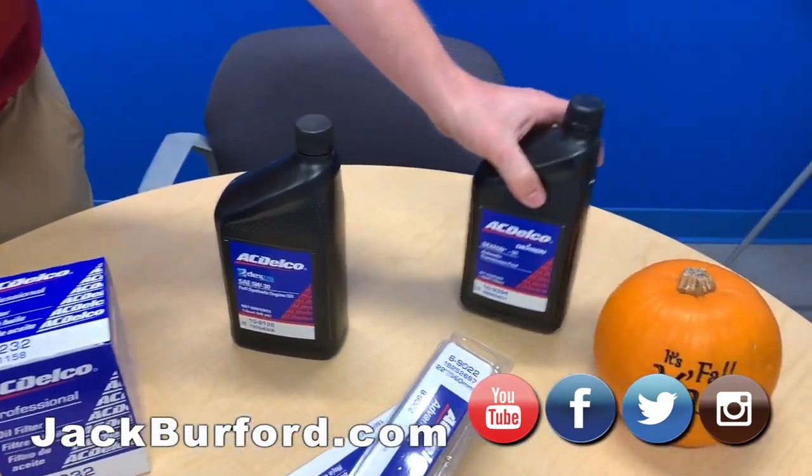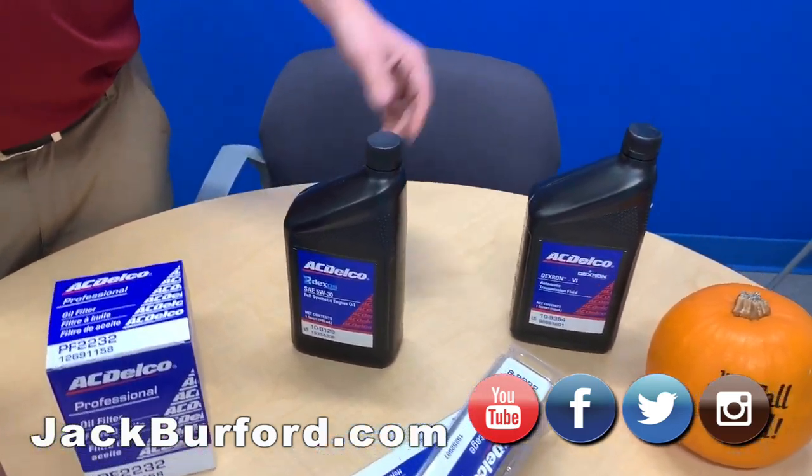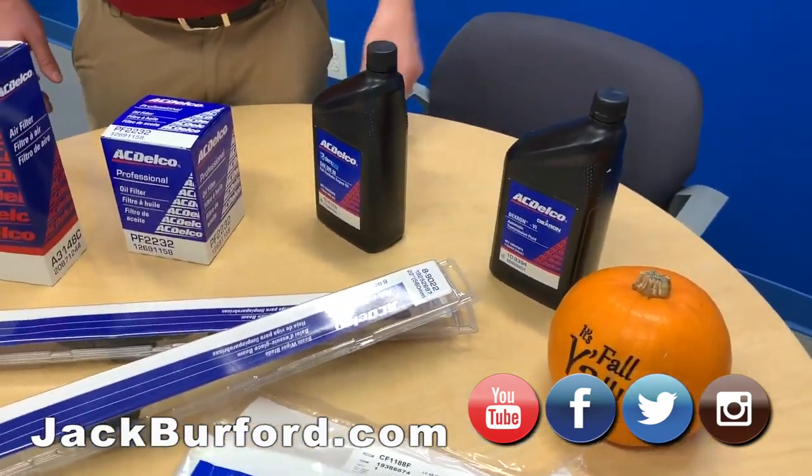Transmission fluid. It's good to keep your transmission fluids changed at your mileage intervals — mostly 45,000 miles. Keep that changed to keep from having transmission issues.